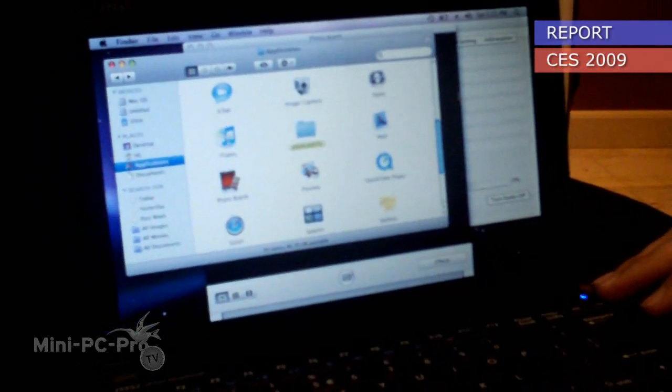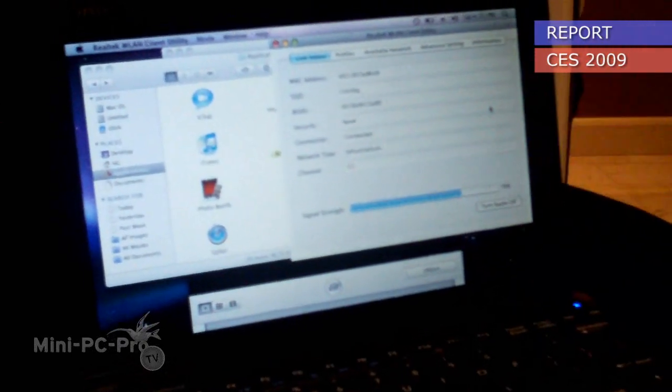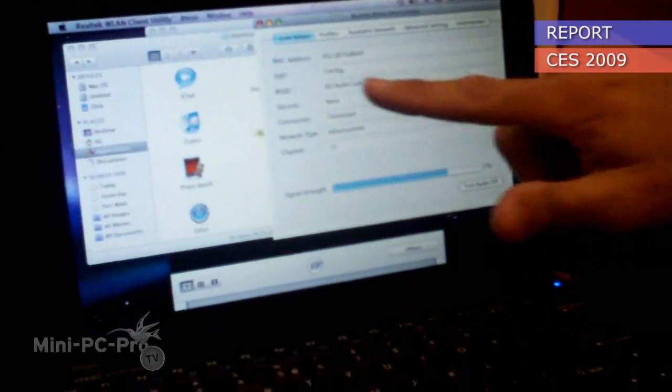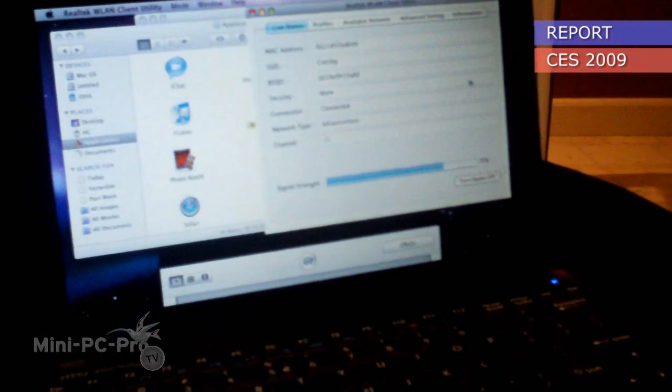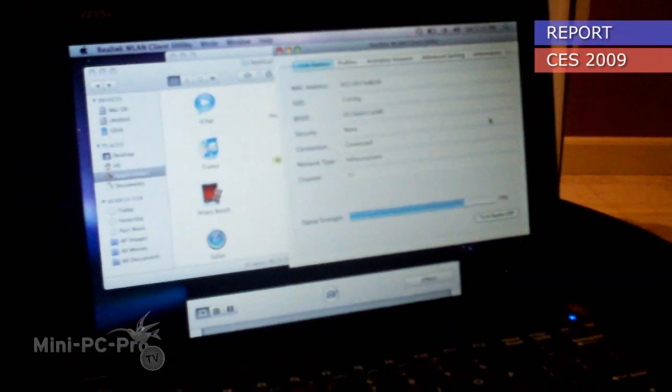They just actually released — see, this is the program that you run to actually detect the Wi-Fi. As you can see, it's connected. It tells me everything here. It's got the webcam here. And even the webcam is working? Yes, the webcam is working also.